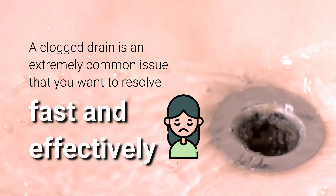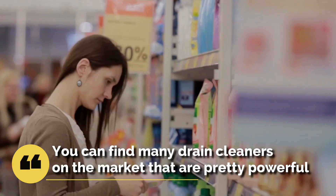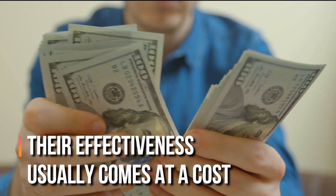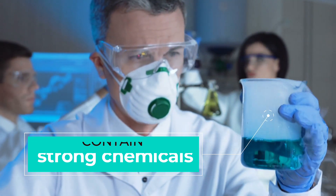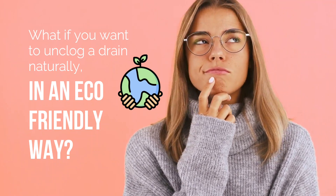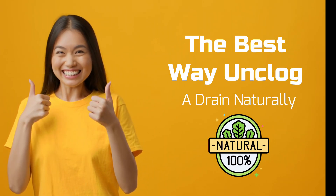A clogged drain is an extremely common issue that you want to resolve fast and effectively. You can find many drain cleaners on the market that are pretty powerful; however, their effectiveness usually comes at a cost. They contain strong chemicals that are potentially harmful to the environment and your family as well. This video will show you the best way to unclog a drain naturally.